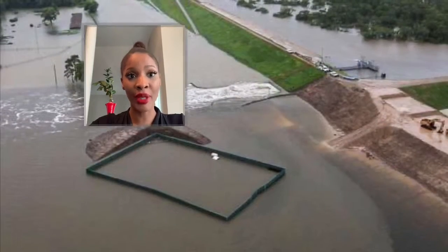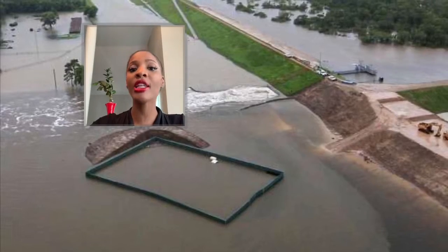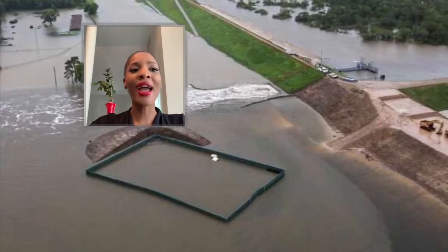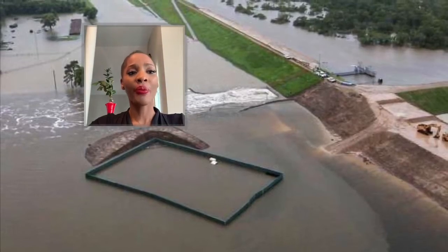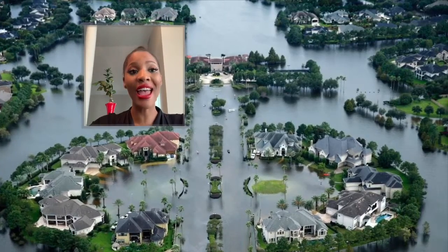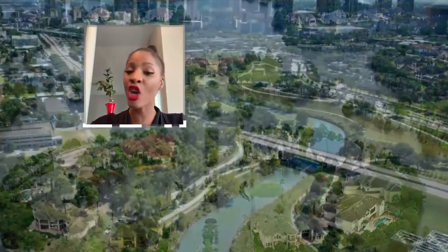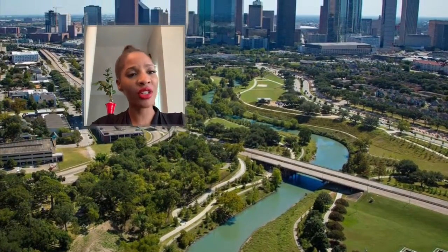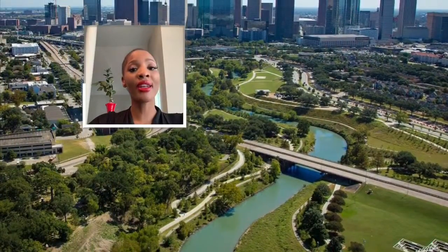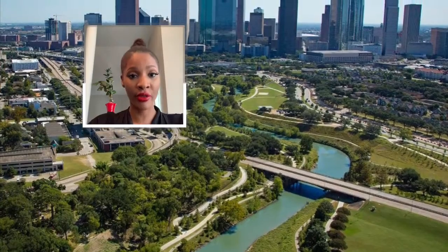Flooding can be controlled by reservoirs by regulating the amounts of water during flooding. Mike Cinder of the Houston Chronicle stated that there are estimates of the cost of a third reservoir at around 500 million dollars. Right now, there are talks of a third reservoir.